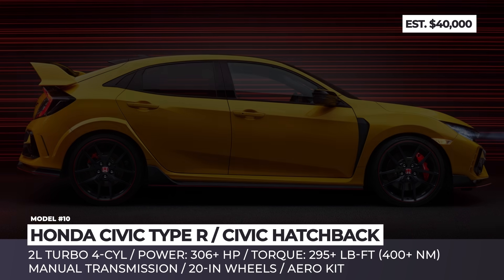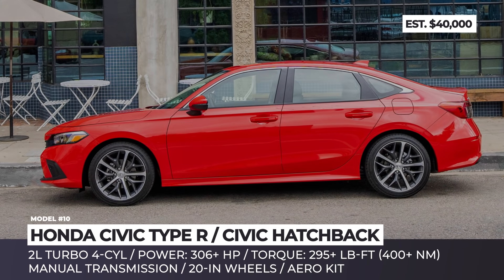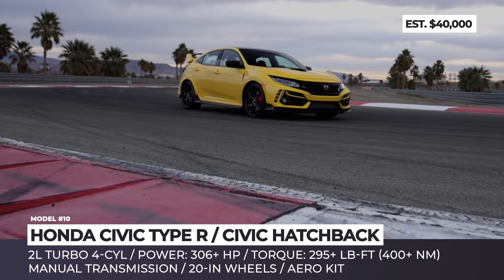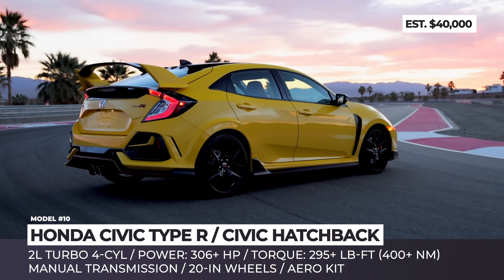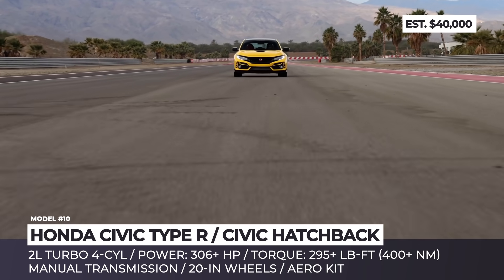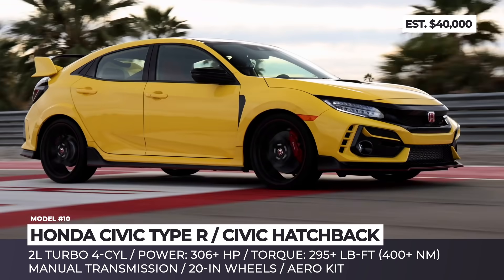Honda Civic Type R. The 11th generation Civic has already been confirmed as a sedan, hatchback, Si, and Type R hot hatch. The latter is expected to dial down the level of visual extremity in terms of exterior looks, but the amount of horsepower will inevitably grow — the 2.0L Turbo 4 should produce more than 306 horsepower and over 295 pound-feet of torque.